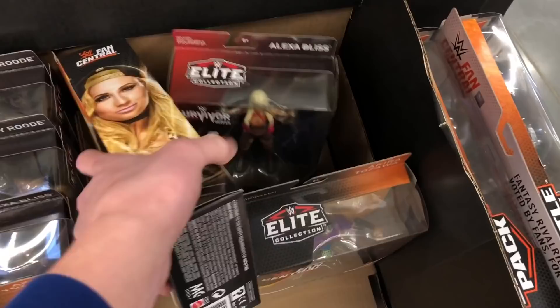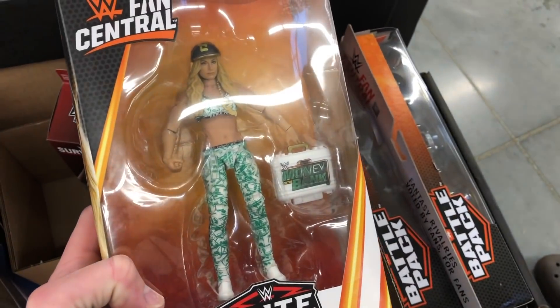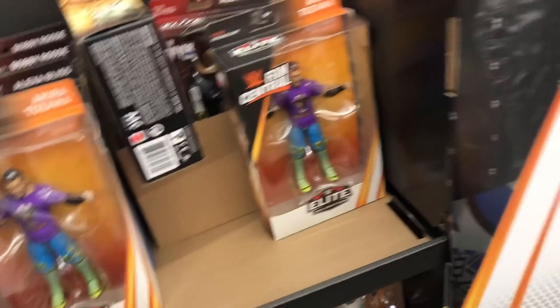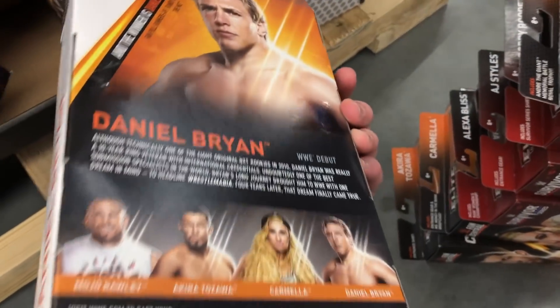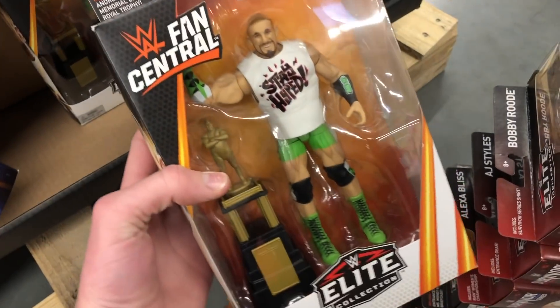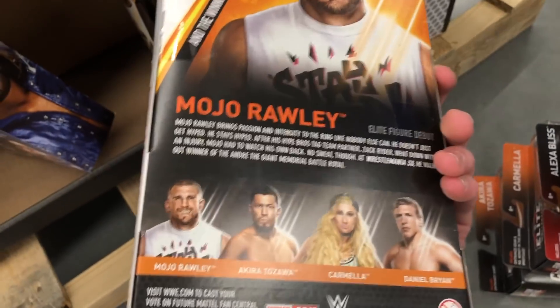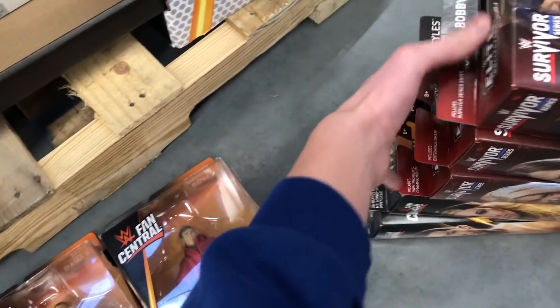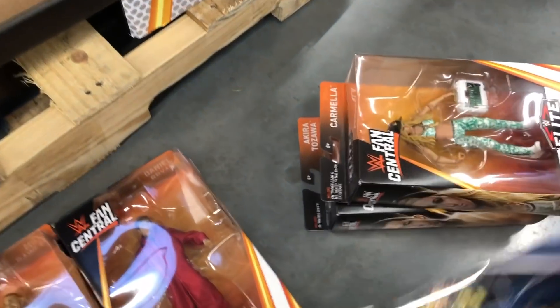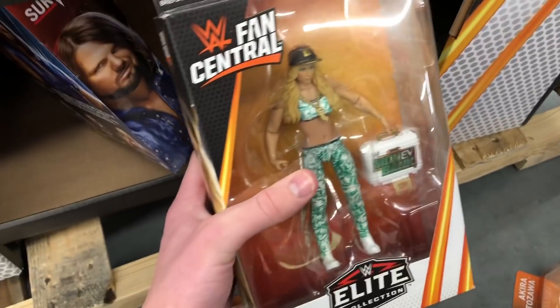We're here in another Walmart and I found the Fan Central section! You got Carmella right there — there's a bunch of Fan Centrals. I just raided this section and found what I wanted. Look at this — all the Survivor Series figures and all the Fan Centrals. You got Daniel Bryan, the younger version of Daniel Bryan right there. Thank you for taking me out here! And here we have Mojo Rawley with the Andre the Giant Battle Royal Trophy. It's absolutely awesome. I've been looking for these guys — so happy to finally find them. It's going to be a big receipt bill, but still.